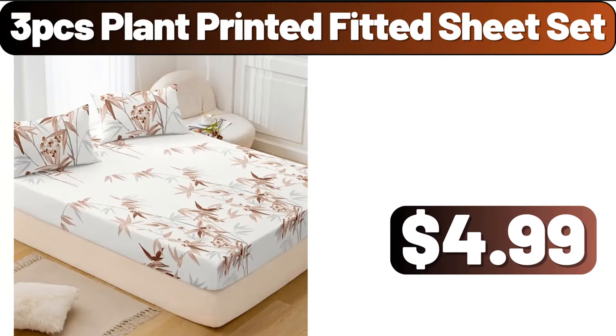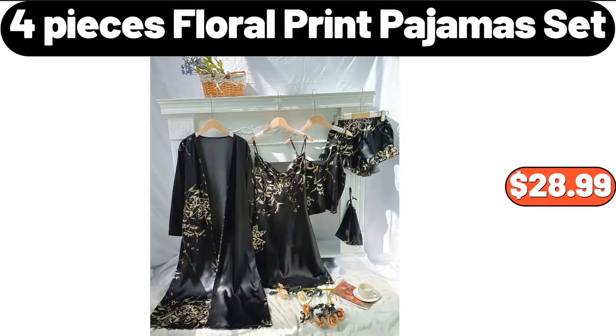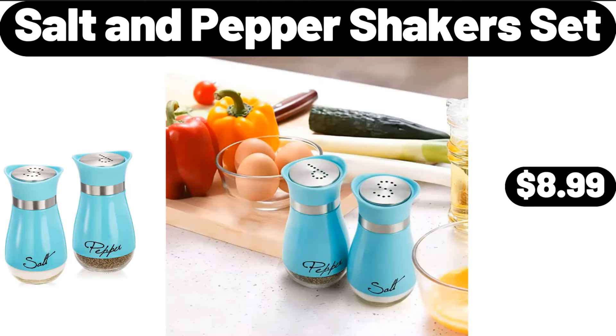Three-piece plant printed fitted sheet set, $4.99. Memory foam pillow, $24.99. Four-piece floral print pajamas set, $28.99. Salt and pepper shakers set, $8.99.